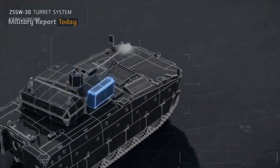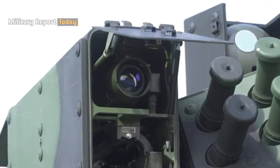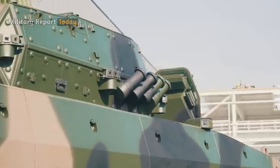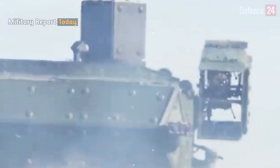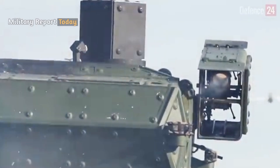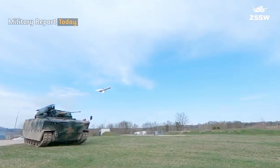For other weapons, there are two dual Spike ATGM launchers mounted on the right side of the turret, as well as four smoke grenade launchers. The inclusion of the Spike LR ATGM increases the vehicle's anti-tank ability to attack enemy armor at a distance of up to 5 kilometers.